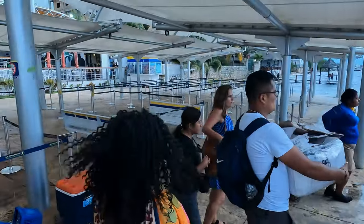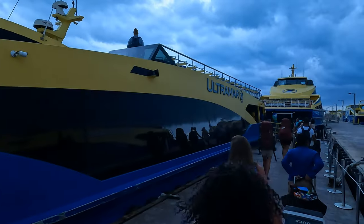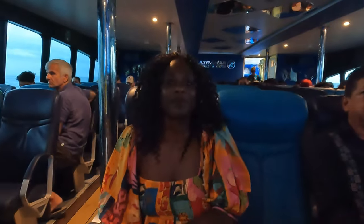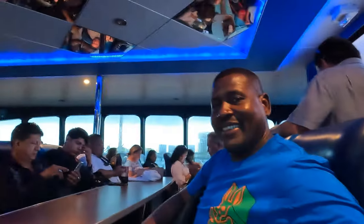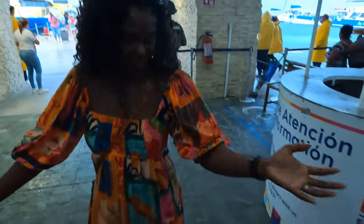Guys, the storm's coming! We're choosing a seat inside because of the storm. A quick 20 minutes later and voilà — guys, we got wet out there. It was storming, only 15 minutes on the ferry, but look at us — so cool!